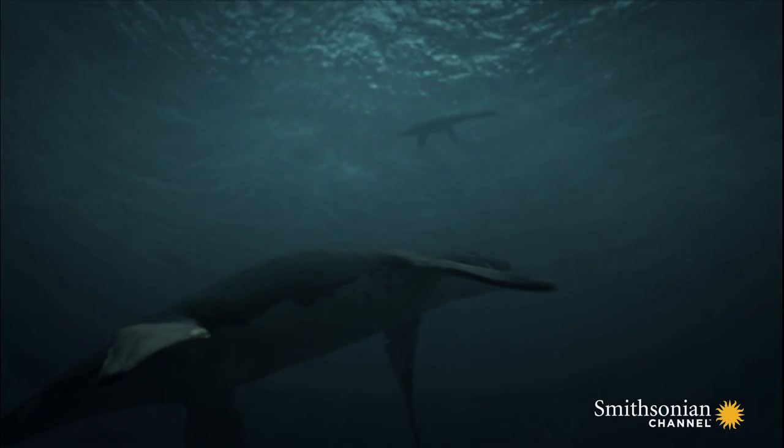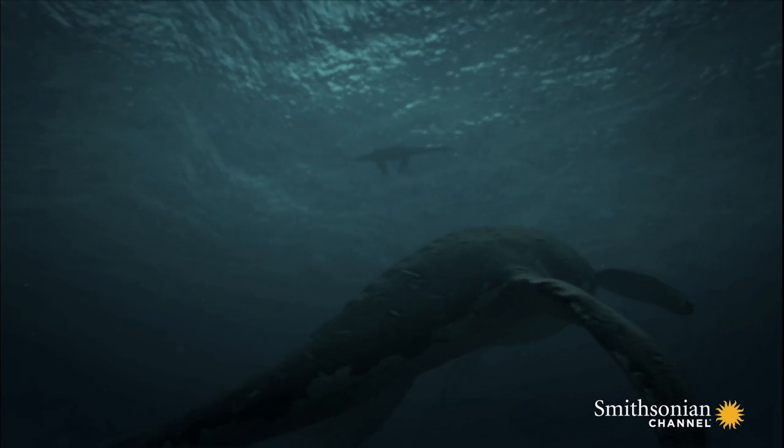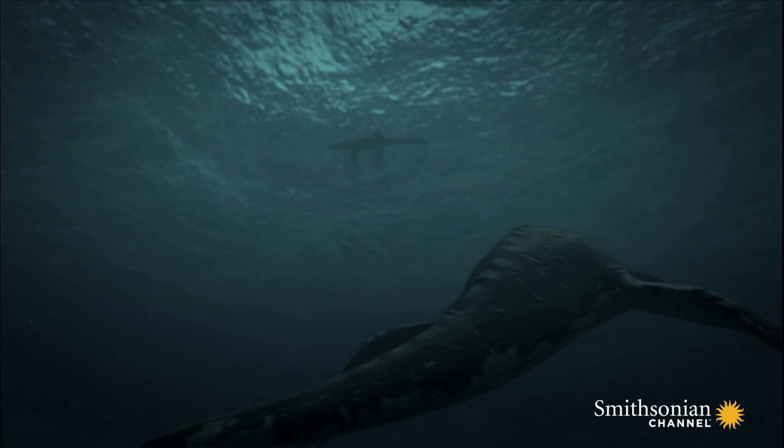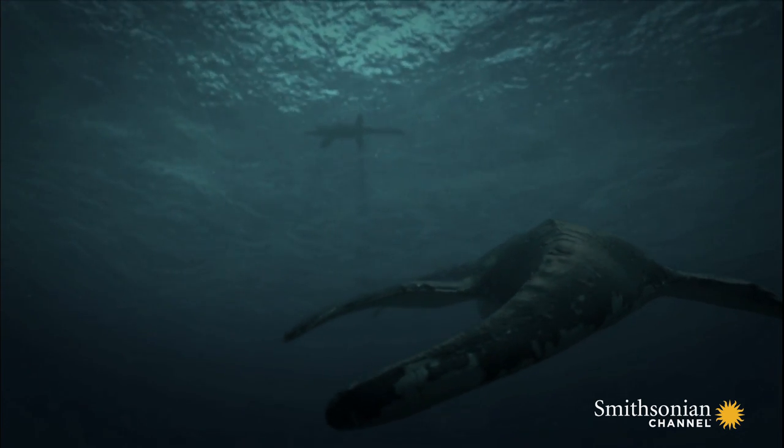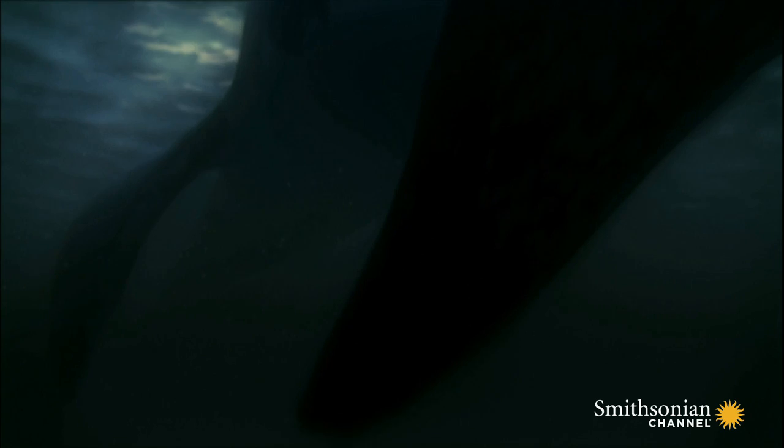The pliosaurs had not two, but four flippers, and they were gigantic. All signs point to this mega-monster being not only one of the biggest, but also one of the fastest predators in the ocean.